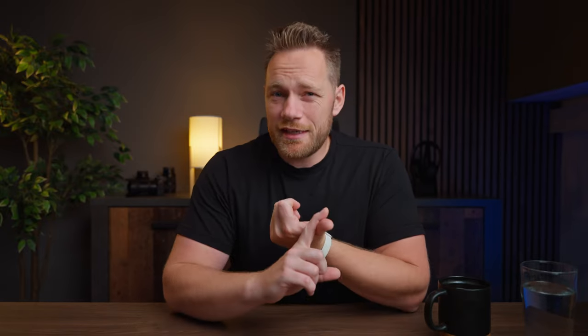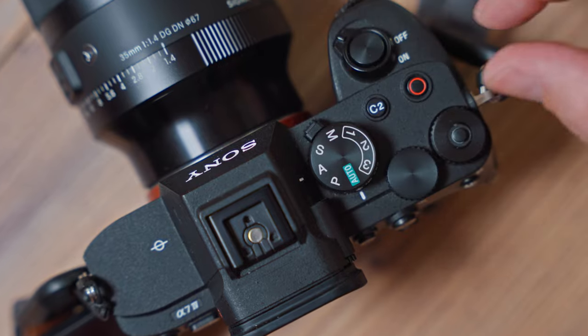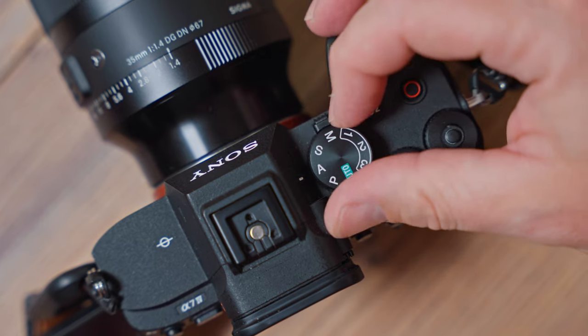The first setting is shooting mode. When shooting photos I like to shoot in aperture priority mode with auto ISO because that gives me the best results. But for video you want to shoot in full manual mode, because you don't want your exposure to change during the video. You want the exposure to be consistent throughout the whole video — that's why you should shoot in manual mode.